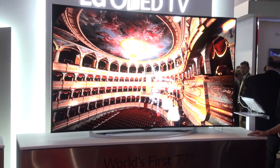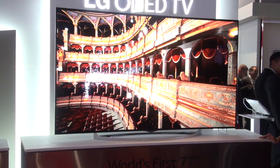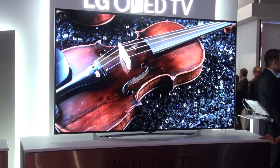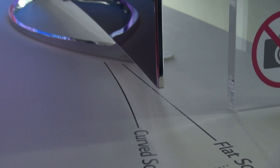So what about flexible? The manufacturers want to give you more options when viewing TV. You could have the curved option where you're watching on your own, maybe playing a game or watching a movie. Or, if you've got all the family around, you can flatten the TV out and all get a great view. Plus, it's an OLED, which gives great viewing angles anyway.